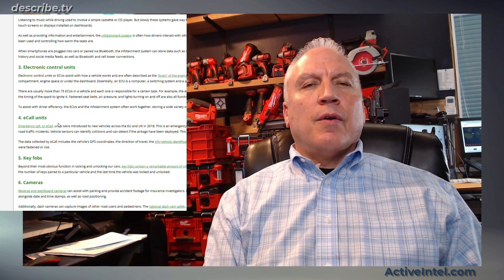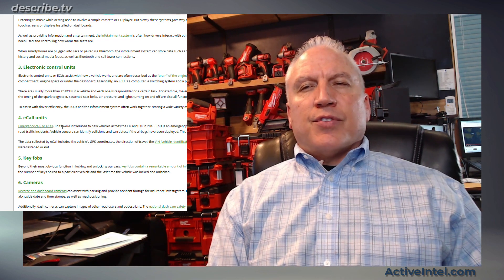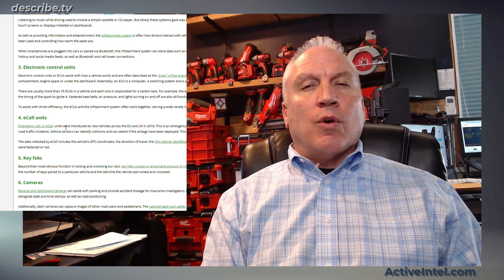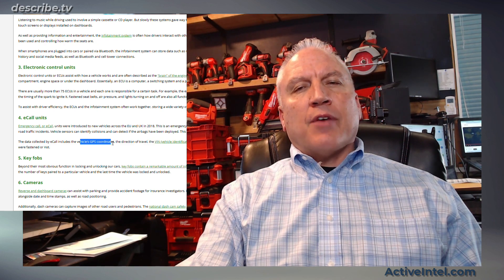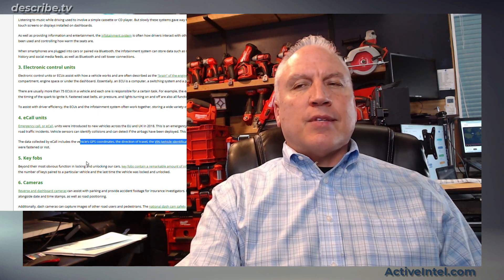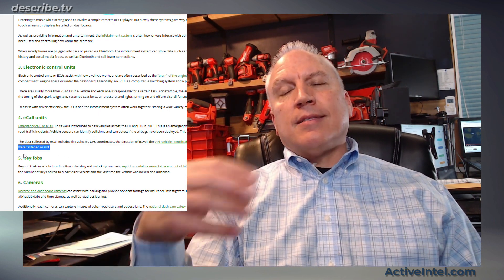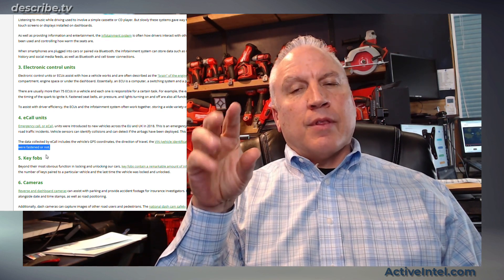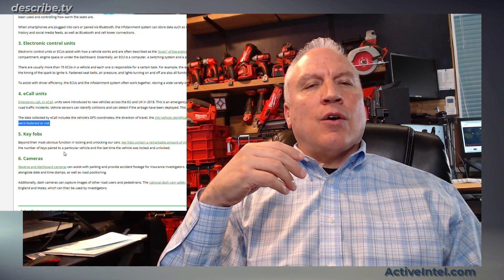E-call units are another segment of the car. It's an emergency system that, if the car is in an accident or it senses a collision or rollover, it will automatically dial 911. It includes the vehicle's GPS coordinates, direction of travel, the VIN number, and whether or not the seatbelts were fastened. This system collects data as the car is being driven. You can also press a button — it's like the OnStar system that GM has — and all of those records are maintained in the e-call unit.